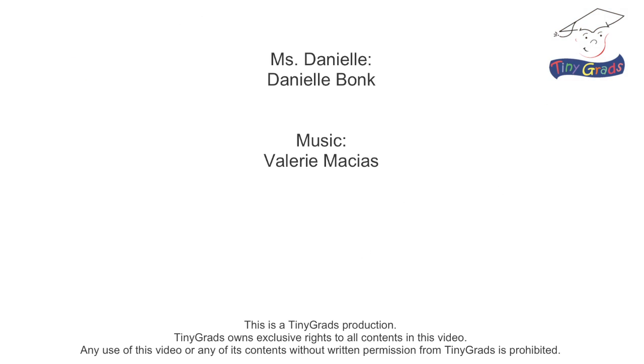Thanks again for joining me at tinygrads.com, the fun and safe learning place to learn more about numbers and shapes. To be continued...